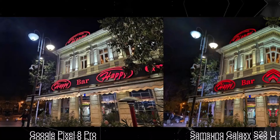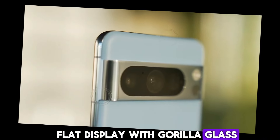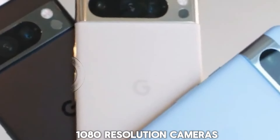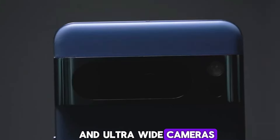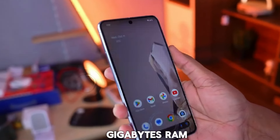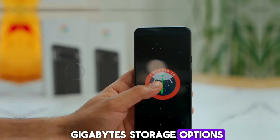Pixel 9 specs. Display: 6.24-inch flat display with Gorilla Glass Victus 2 protection, 120Hz, Full HD+ 2400x1080 resolution. Cameras: 50MP wide-angle and ultra-wide cameras. Processor: Tensor G4 chipset. RAM and storage: 12GB RAM with 128GB and 256GB storage options.